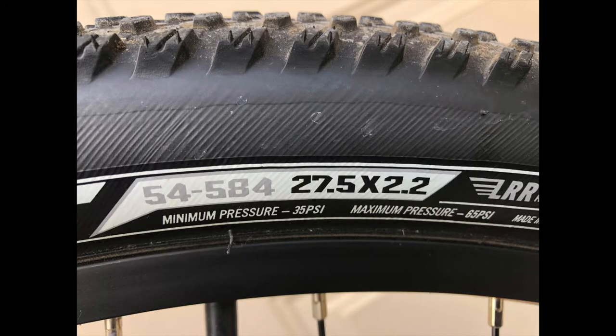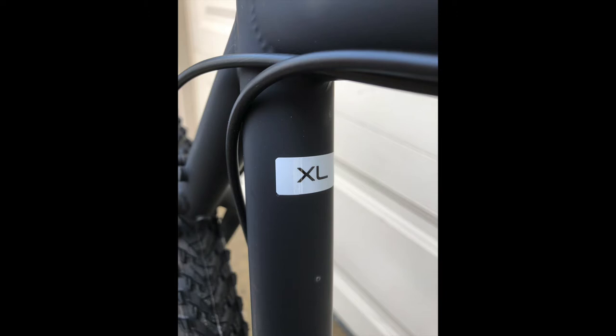The wheel and tire size are molded or printed on the side wall of the tire. By frame size — a number or letter that, in most cases, indicates the seat tube length.